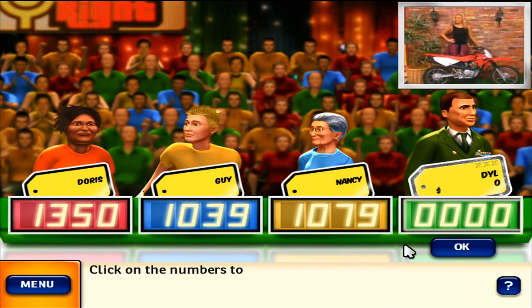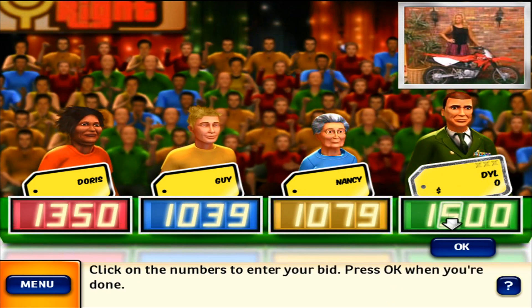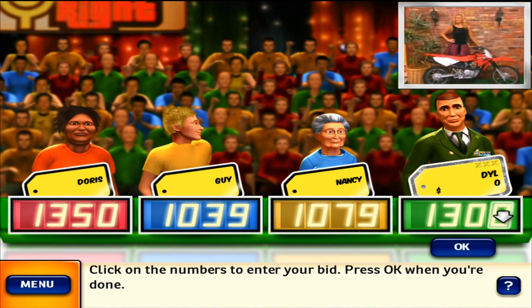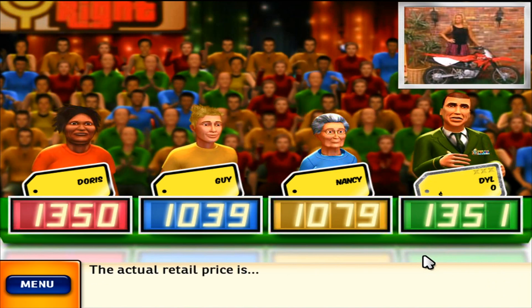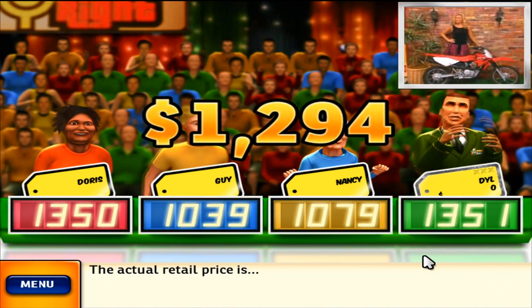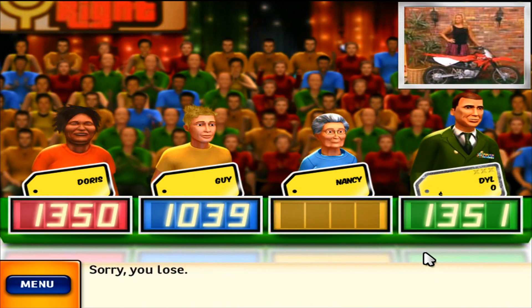It's your turn to bid. The actual retail price is $1,294. You lose.